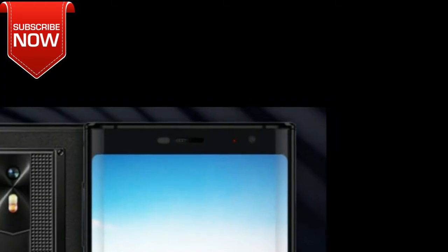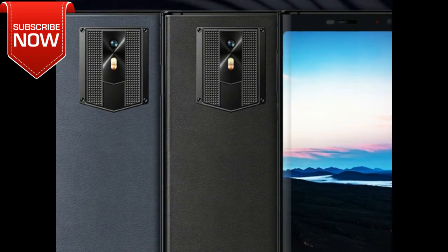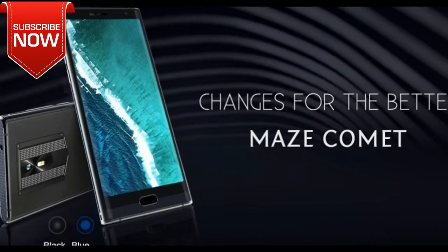The smartphone is equipped with a 4000mAh battery. It is not so much for such a big smartphone, but there is support for fast charging. By the way, it seems that Maze Comet does not have a 3.5mm audio jack. It uses USB Type-C for charging and listening to music.